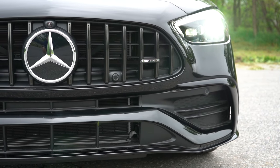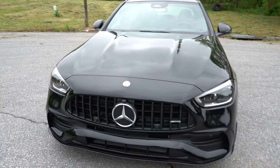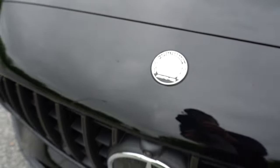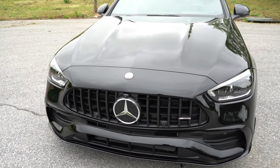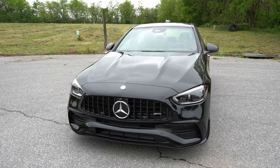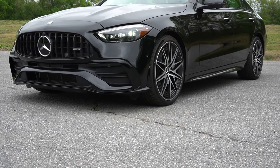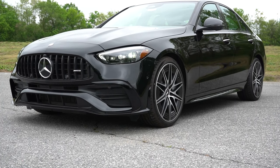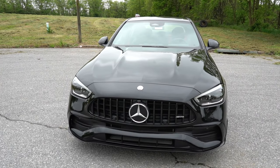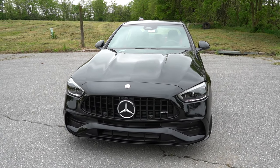Starting up front, you've got that iconic vertical slot AMG-specific front grille with AMG badging in the bottom corner, plus the AMG crest on the front hood. Got LED headlights with LED daytime running lights, automatic feature, and automatic high beams — if it detects an oncoming vehicle, it'll automatically dim to low beams and bounce back up when it's gone. The pinnacle trim adds LED digital light headlamps, which is the brightest illumination allowed by law. Front air curtains in the bottom corners add a little aerodynamics.